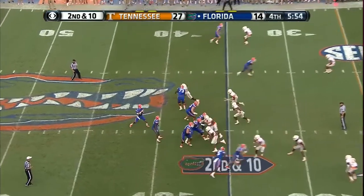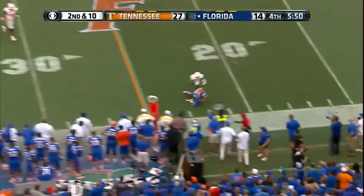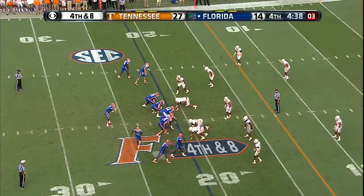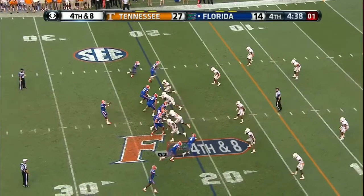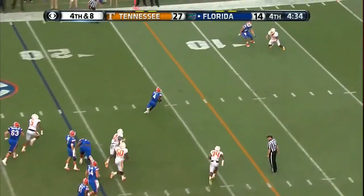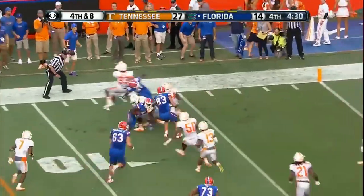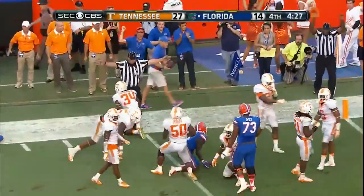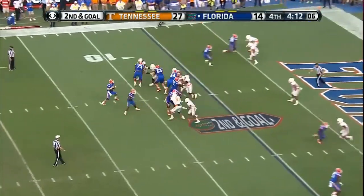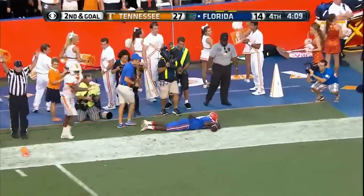Three down for Tennessee on this defensive play — they bring five and force Greer out to his right side. Diving catch, Jake McGee. He'll go to him again — instead he goes to Powell. To the 10, spin move, to the 5, first and goal. Into the end zone — Powell, touchdown, Gators!